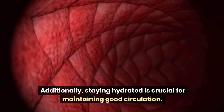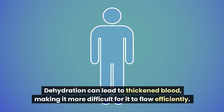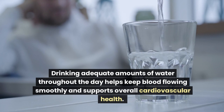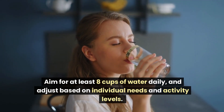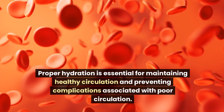Additionally, staying hydrated is crucial for maintaining good circulation. Water plays a vital role in transporting nutrients and oxygen throughout the body. Dehydration can lead to thickened blood, making it more difficult for it to flow efficiently. Drinking adequate amounts of water throughout the day helps keep blood flowing smoothly and supports overall cardiovascular health. Aim for at least 8 cups of water daily, and adjust based on individual needs and activity levels.